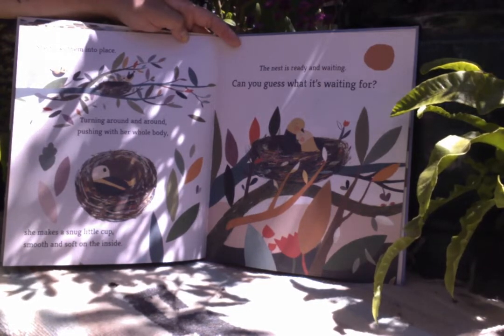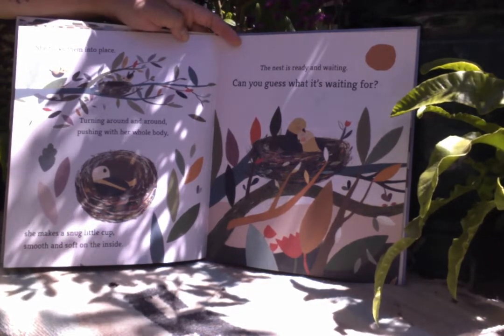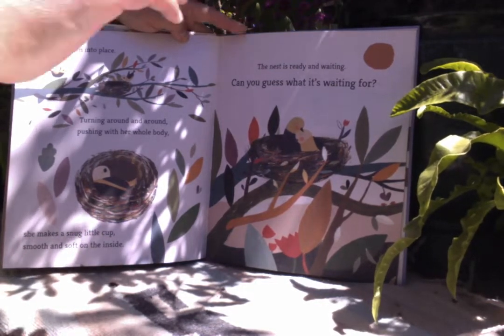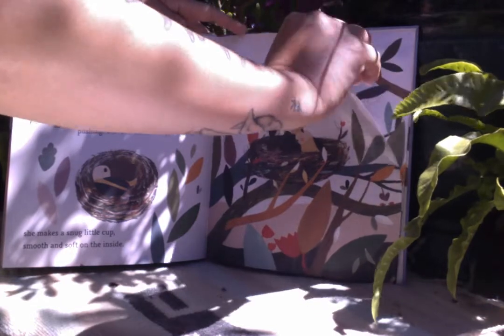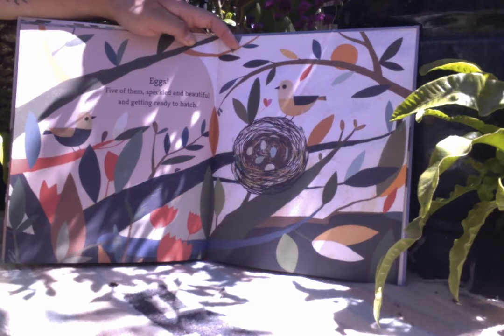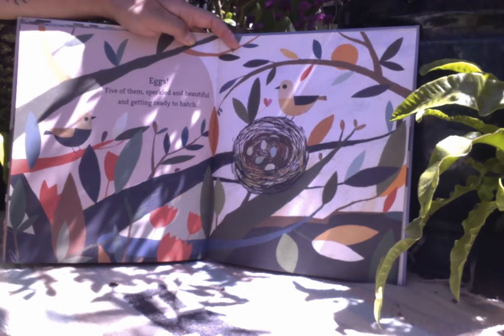The nest is ready and waiting. Can you guess what it's waiting for? Eggs! Five of them. Speckled and beautiful. And getting ready to hatch.